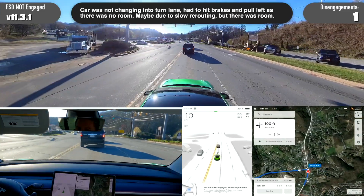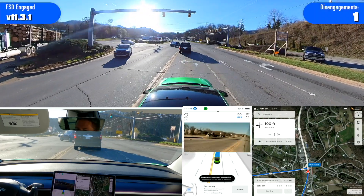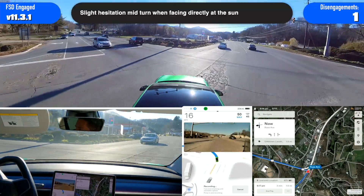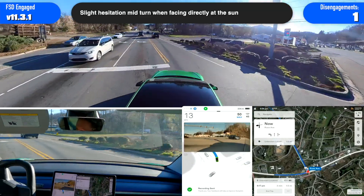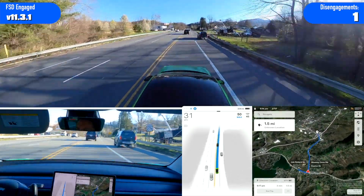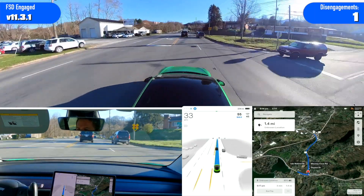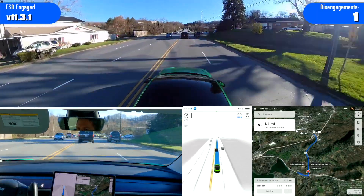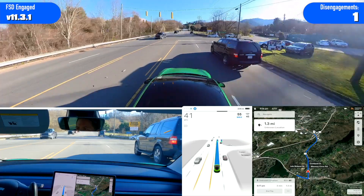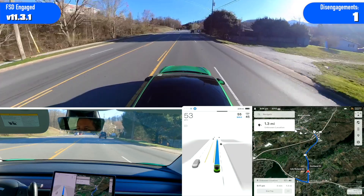The car was totally not getting into the turn lane. It was like it was going to go further ahead. Like I was just saying, it's not perfect — it's still going to mess up. Be ready.